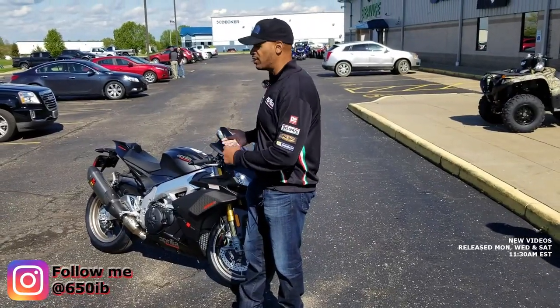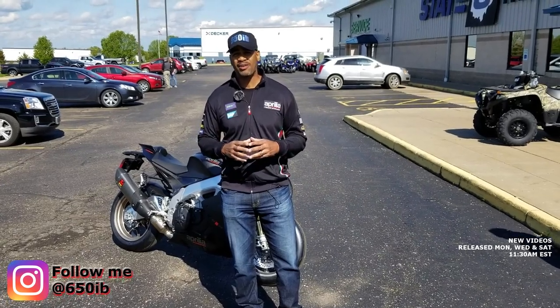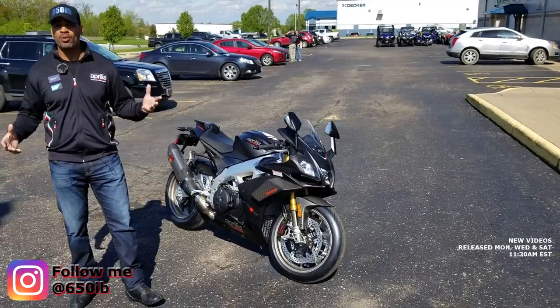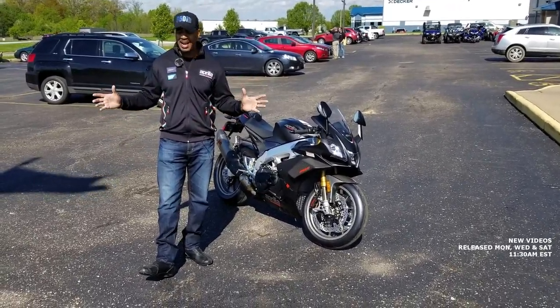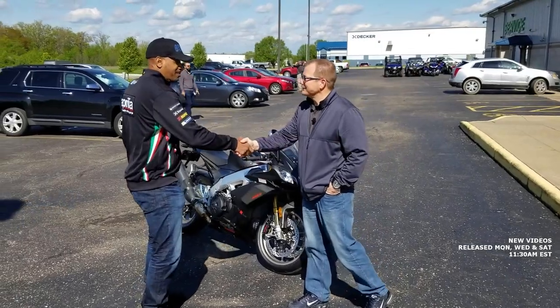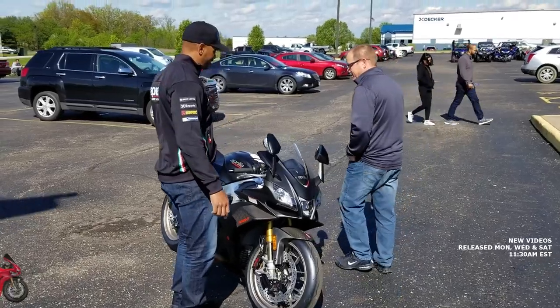Today we're going to be going over this bike and then I'm going to give it my first ride to tell you how I feel about this motorcycle. In 650Eb tradition, we're also going to weigh this motorcycle with a full tank of fuel on the Intercomp wireless scales. We're here at Stanley Motorcycles with my good buddy Jason.